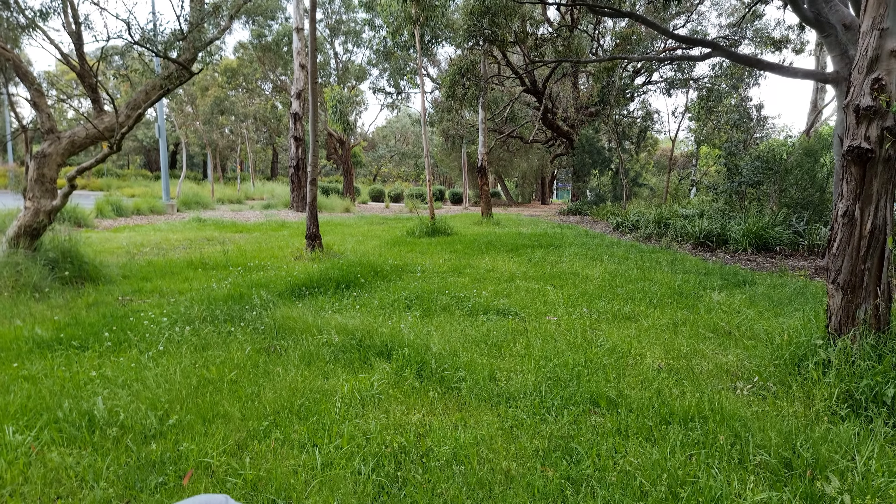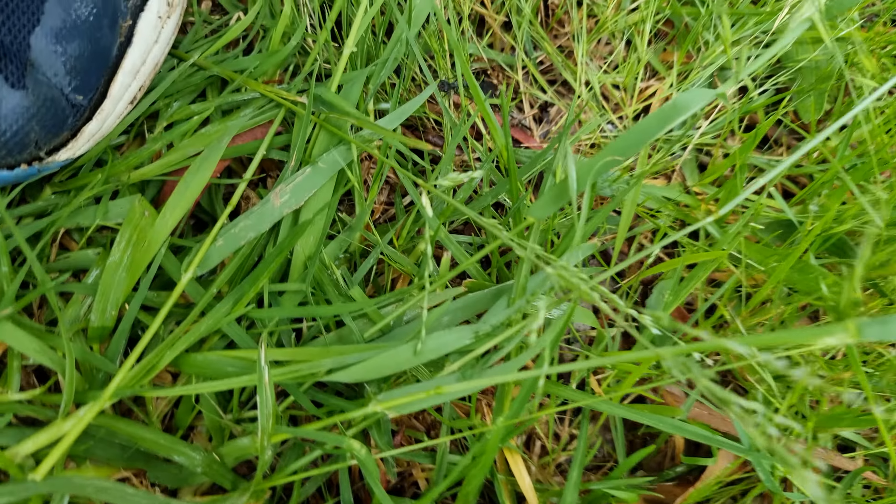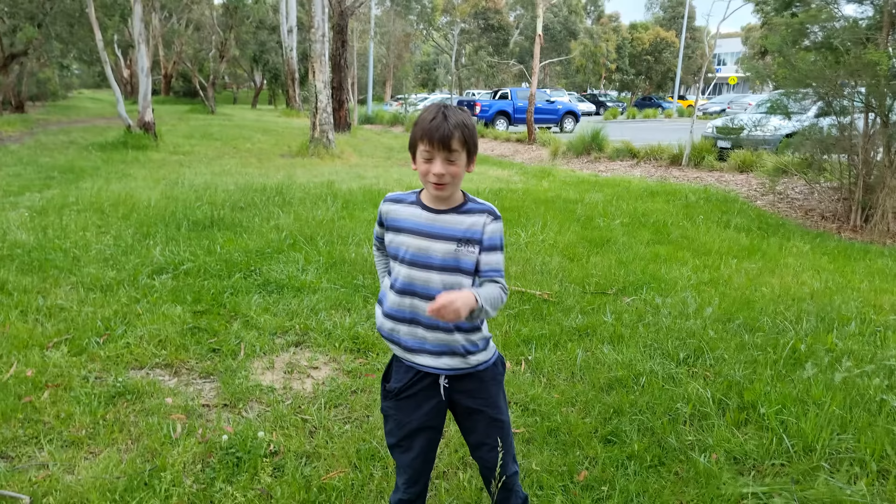What's up guys, welcome back to my channel, it's Brave Kid here. Today I decided to do a new video. Oh, I thought that species was nocturnal — look at it! Oh my god, that's not a good place to do the bull ant intro. Oh, I'm so sorry, I stepped on a snail.